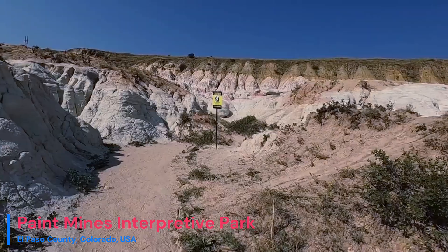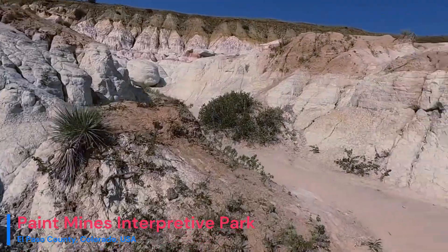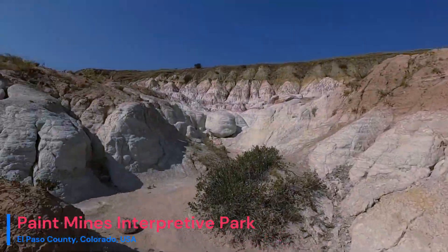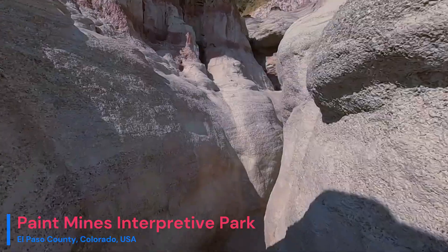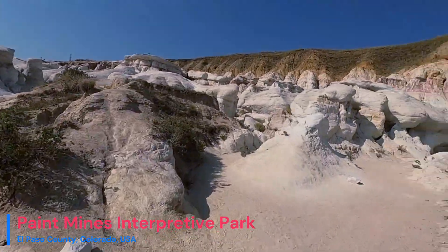If you're eager to witness this geological and cultural marvel for yourself, the Paint Mines Interpretive Park is open to the public. Explore its hiking trails and engage with interpretive signage to learn more about the park's rich history and natural beauty.